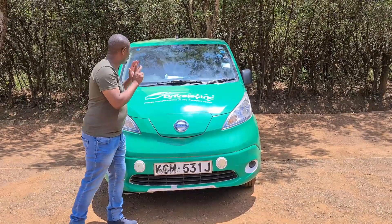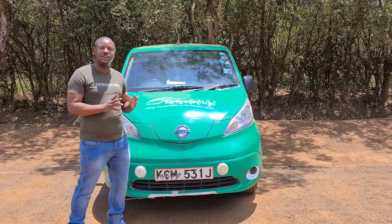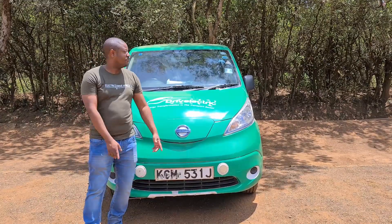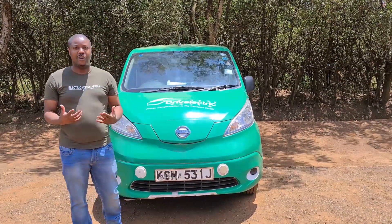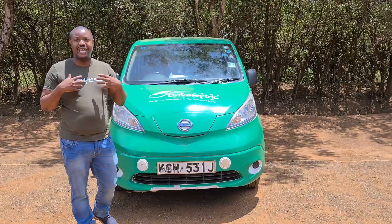This is a commercial van. Vans are very critical to the logistics industry and it's critical we decarbonize the industry. Drive Electric Kenya have brought some of these vans to Kenya and they've been deployed on many delivery routes.